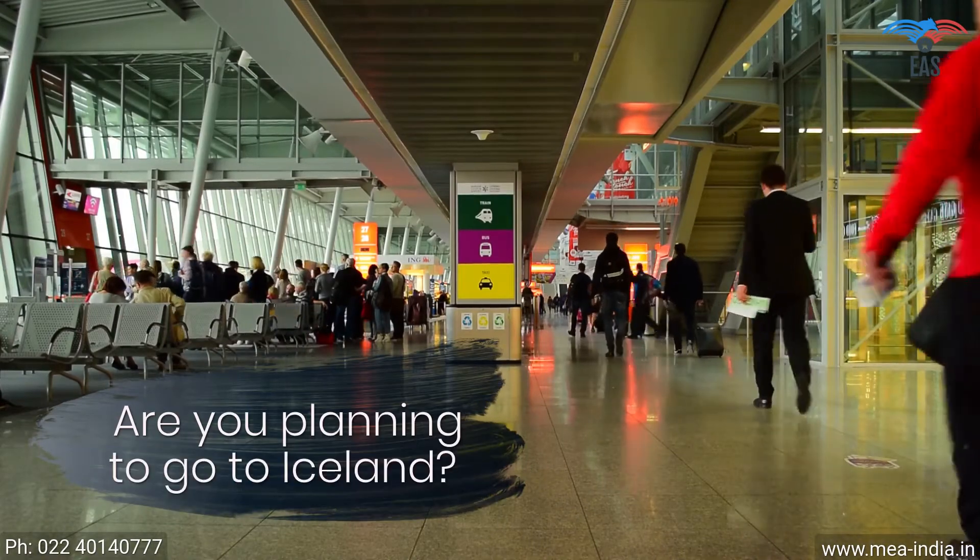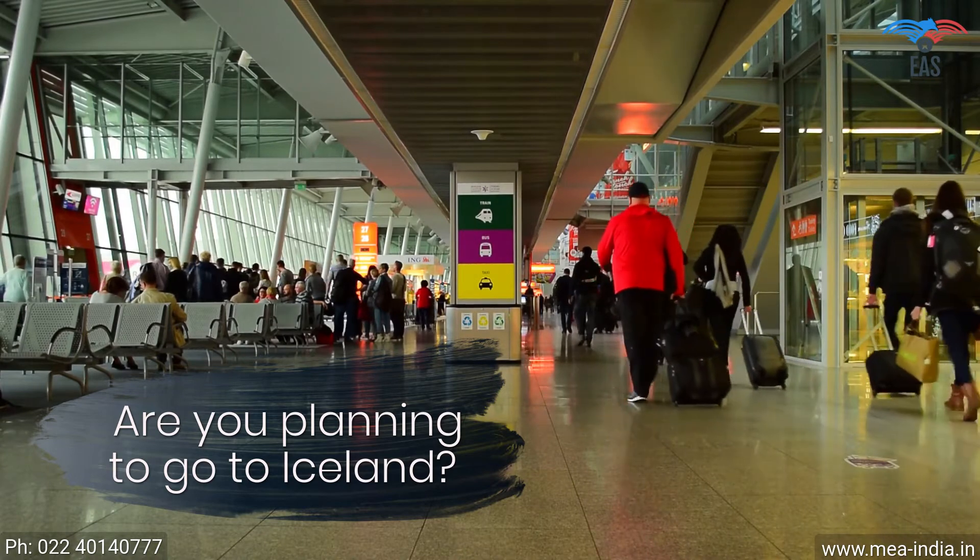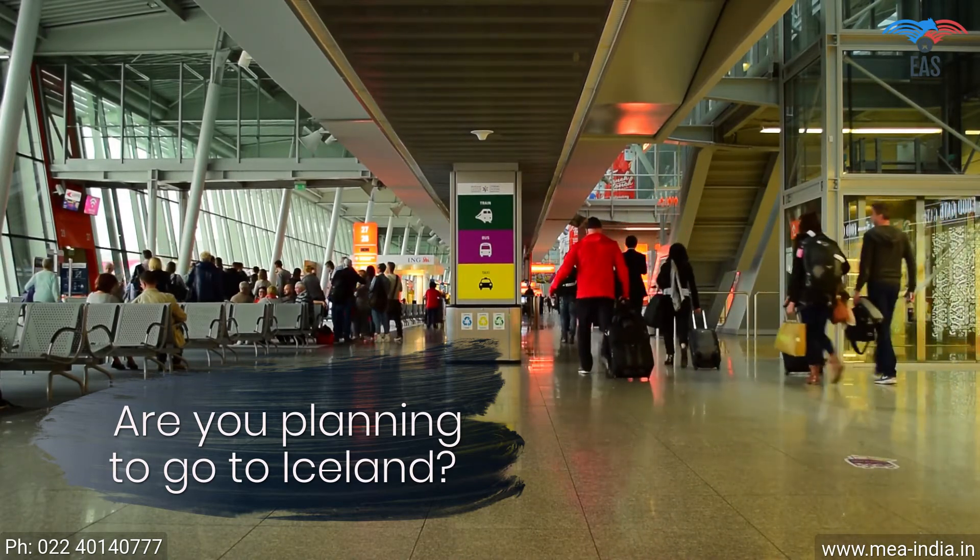Are you planning to go to Iceland? For work or vacation? Or to achieve your commercial goals? Such an exciting opportunity!